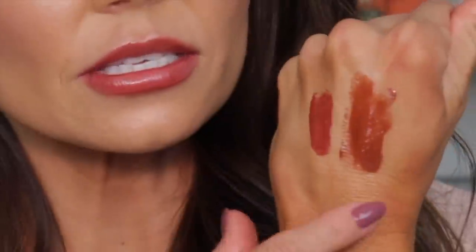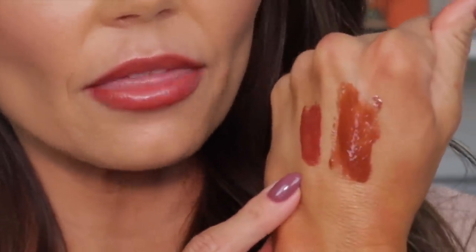That cinnabar gloss is gorgeous - it kind of reminds me of the cookie jar gloss from Fenty. The Fenty one is a little more brown while the Lisa Eldridge cinnabar is more on the cinnamon side, but they look very similar. This is so fall appropriate. I really regret not buying that lipstick - it's so pretty!